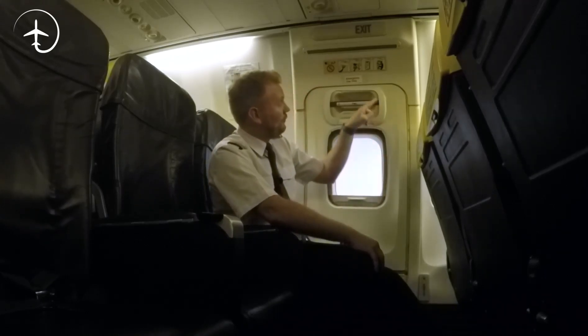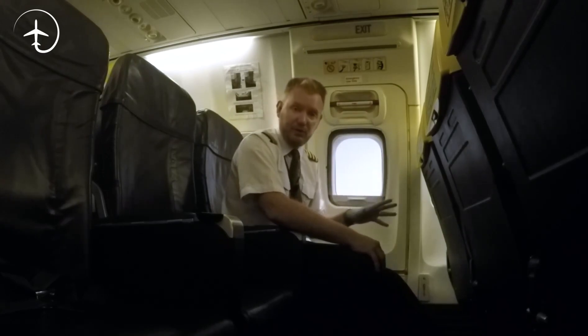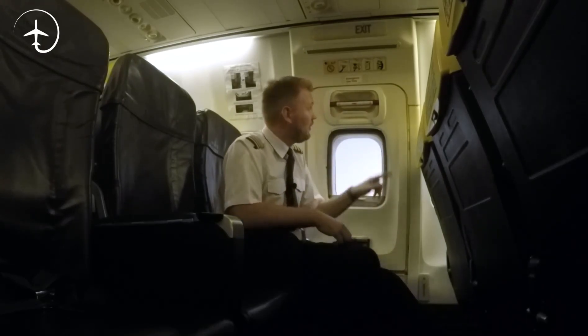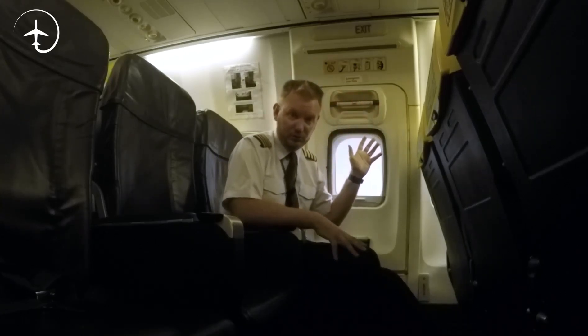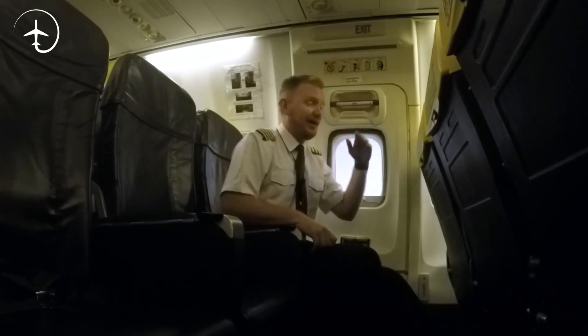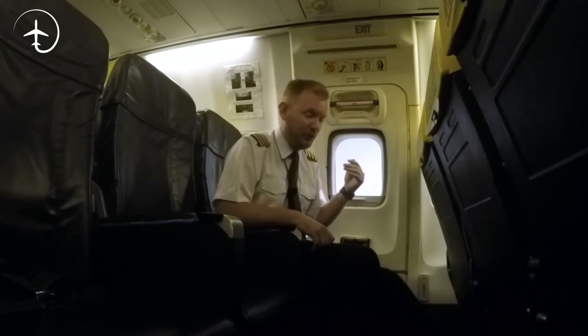These covers up here have to be installed during passenger flights. So if we're traveling with passengers, these plastic covers have to be installed — and that is to avoid people accidentally moving the handles while on the ground.